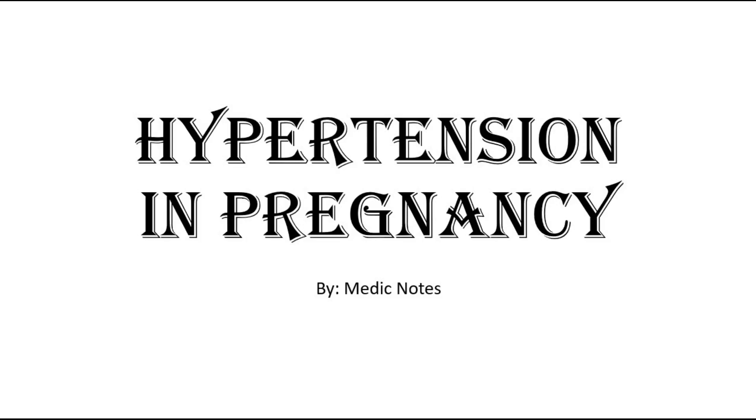Hi and welcome back to another video of MedicNotes. This video will be on hypertension in pregnancy.